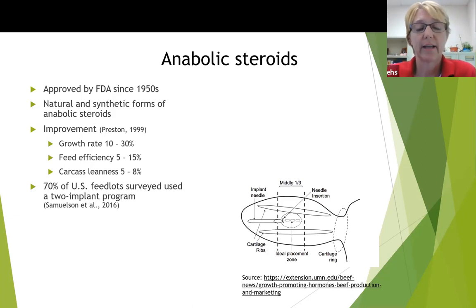They're very common in the U.S. beef industry. There was a survey done in 2016, and 70% of U.S. feedlot programs said that they used a two-implant program, and so that's what we studied.